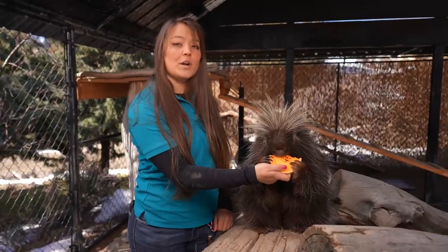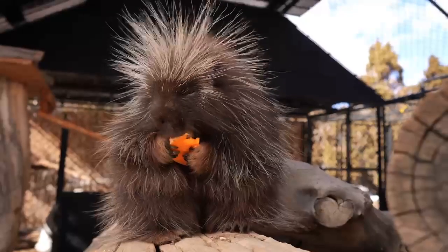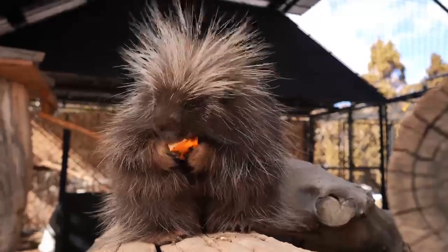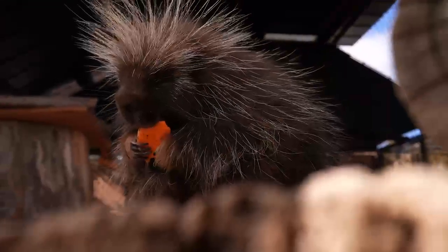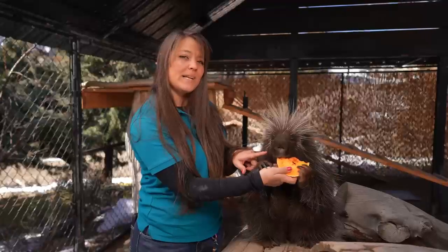A great example of an herbivore is Clover the porcupine. Clover has very few teeth. In the front, he's got two teeth on top and two teeth on bottom, and he uses them to break off bites of food.